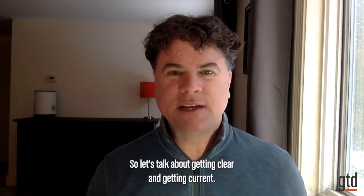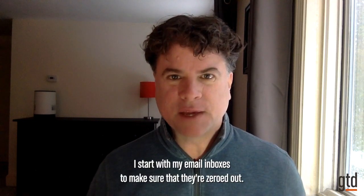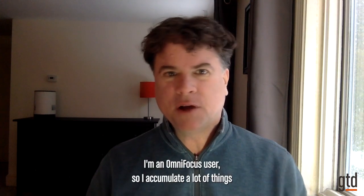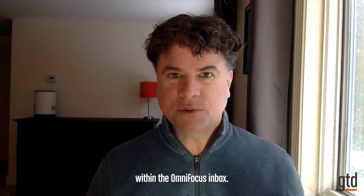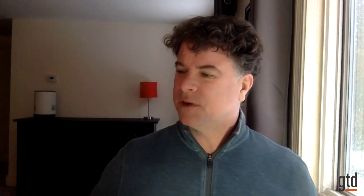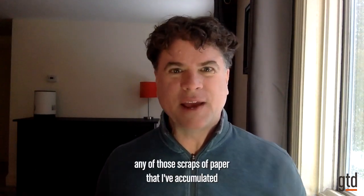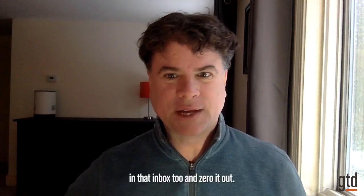So let's talk about getting clear and getting current. For me, it begins with zeroing out my inboxes. I start with my email inboxes to make sure that they're zeroed out. I'm an OmniFocus user, so I accumulate a lot of things within the OmniFocus inbox. And then I'll also have my paper inbox available — I'll make sure to go through any scraps of paper that I've accumulated in that inbox and zero it out too.